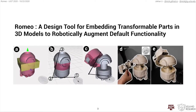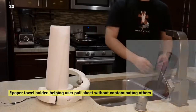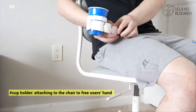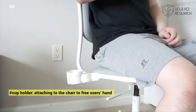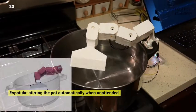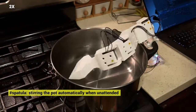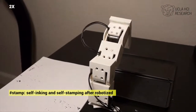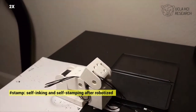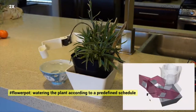Here are some examples showing a large design space that Romeo is capable of. Users can robotize a paper towel holder to pull sheets without contaminating others. Users can also transform a cup holder to attach to an armchair. A spatula can also be robotized to stir the pot automatically when unattended. A stamp can become self-inking and self-stamping. A flower pot can water the flower according to a predefined schedule.